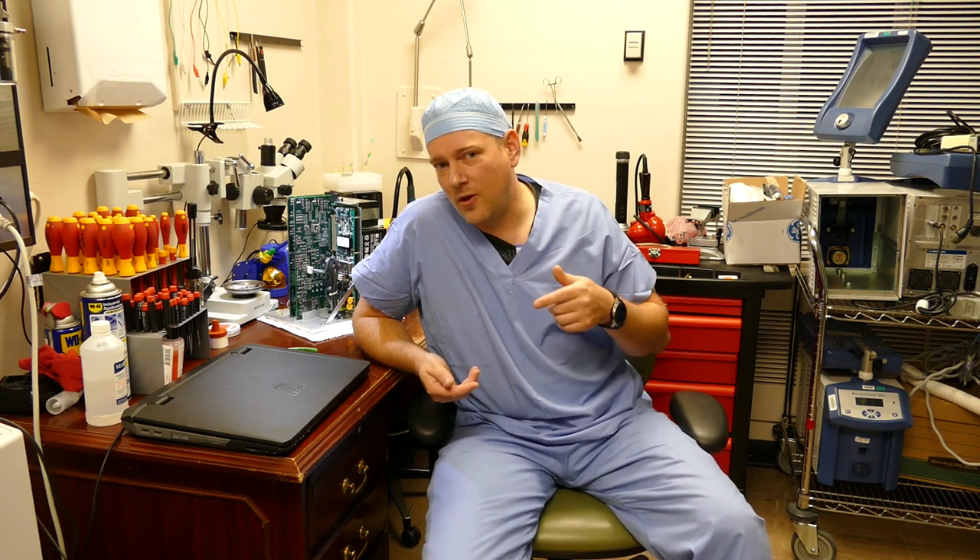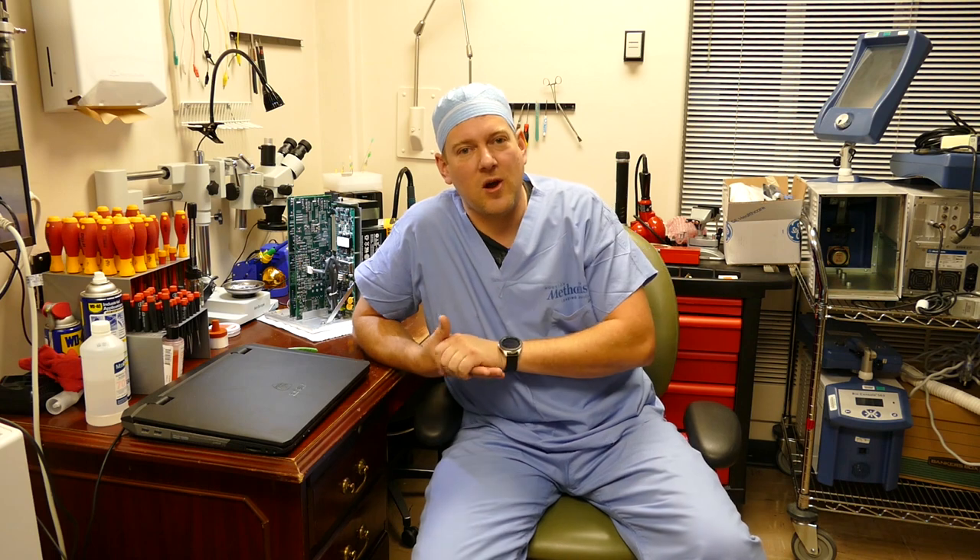Biomeds are in extremely high demand right now. There are job openings in almost every single city, and we can easily relocate between states, which is very rare for medical jobs because there's no official licensure for biomeds. If you have any questions about how to become a Biomedical Equipment Technician or about the career field in general, feel free to leave questions in the comments section below and I'll get to them as soon as I can.